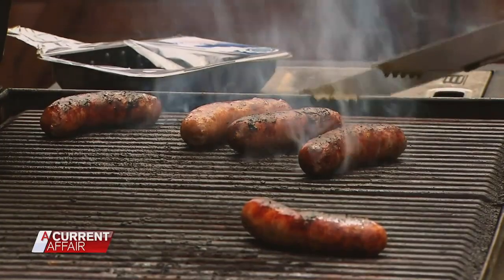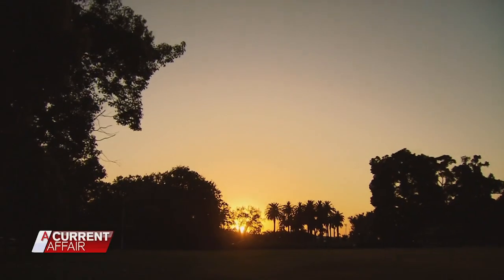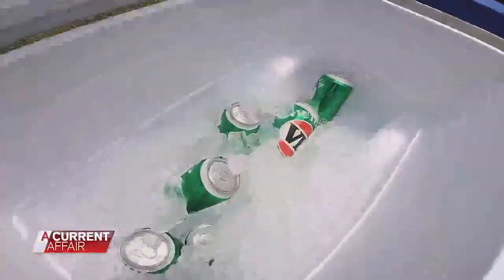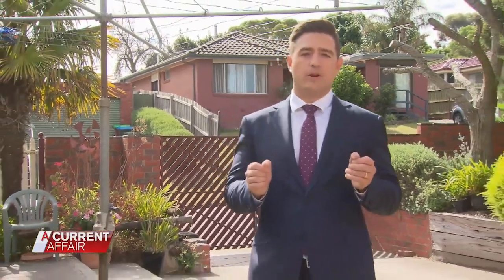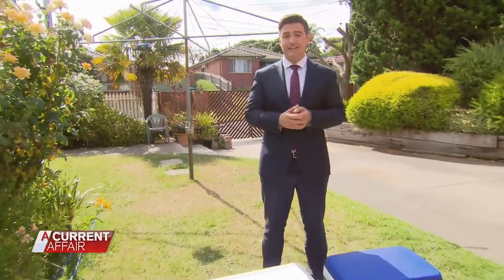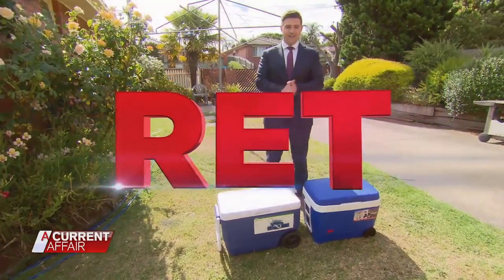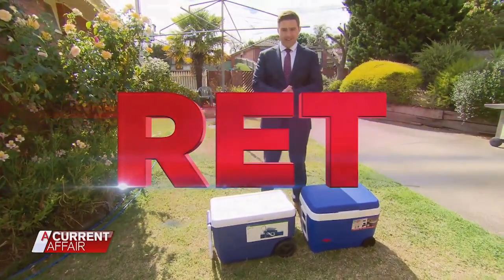It's the season of barbies and beach trips, and as the country heats up, you need the right equipment to keep your drinks ice cold. As we take a look at the range of Eskys, coolers, or chilli bins on the market, we're also going to road test two of the more affordable products right here in a typical Aussie backyard. Tonight, A Current Affair presents RET — our random Esky test.